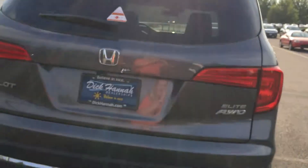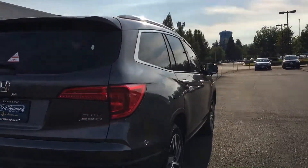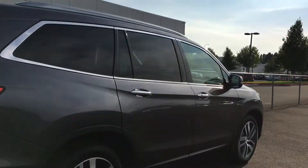Hi Karen, this is Erin from Gresham Honda. I just wanted to send you a quick video introducing myself. I also wanted to send you a little tour of this — it's actually an Elite Pilot that we just got in. It was a dealer trade, which is why there's another dealer plate on it.